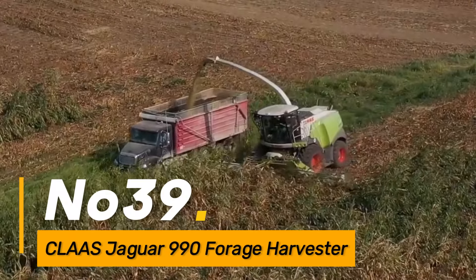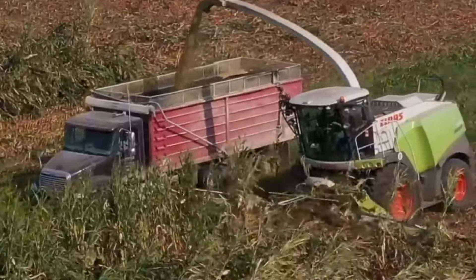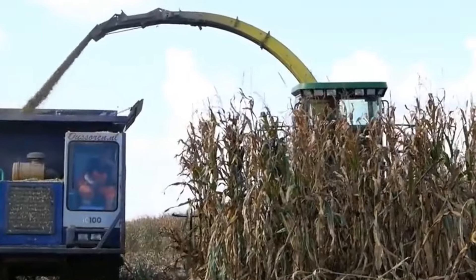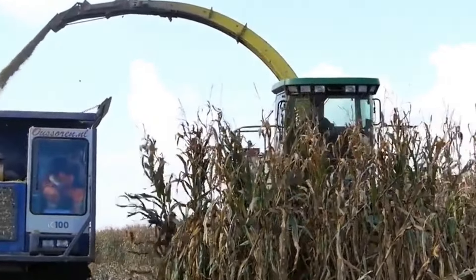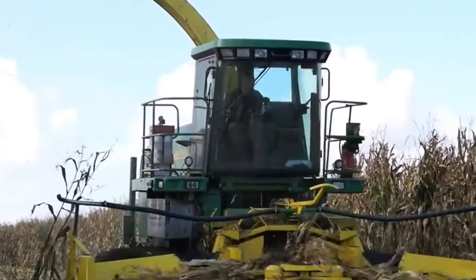Number thirty-nine: the CLAAS Jaguar 990 is a high-capacity forage harvester designed for efficient harvesting of corn and grass for silage. Equipped with advanced chopping and processing technology, it plays a crucial role in modern livestock farming.